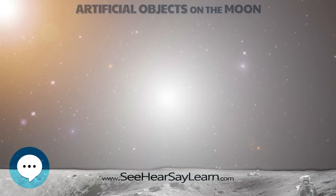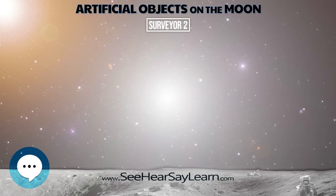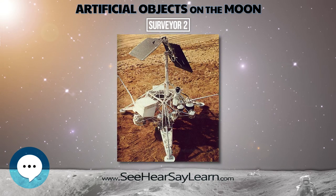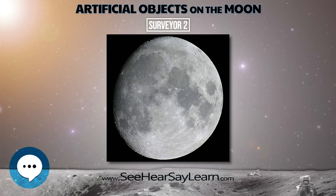Surveyor 2 was to be the second lunar lander in the unmanned American Surveyor program to explore the moon. It was launched September 20, 1966 from Cape Kennedy, Florida aboard an Atlas Centaur rocket.